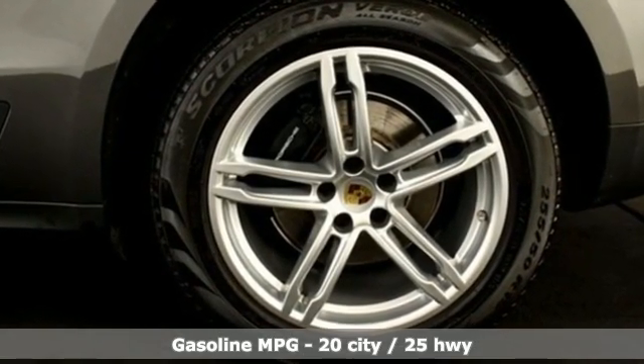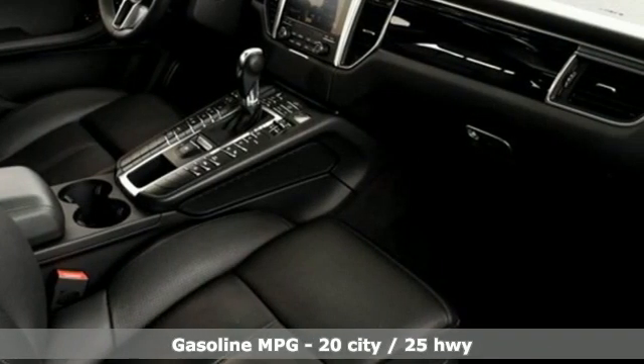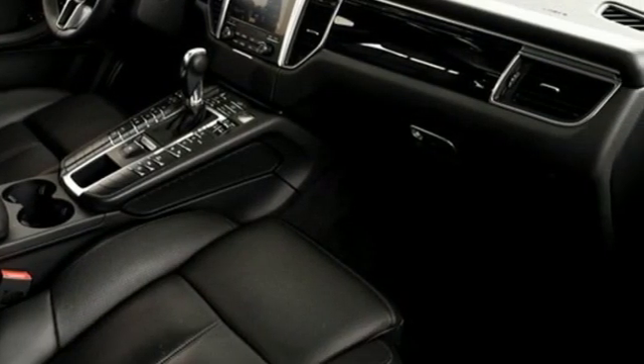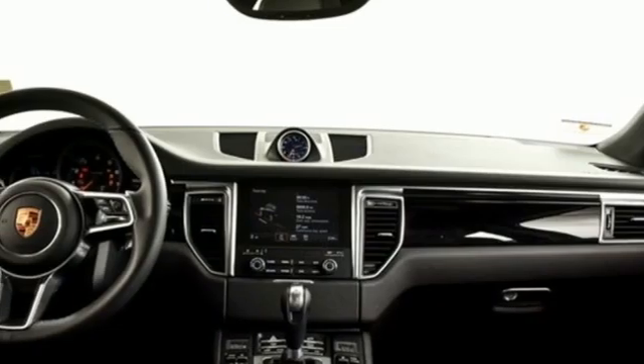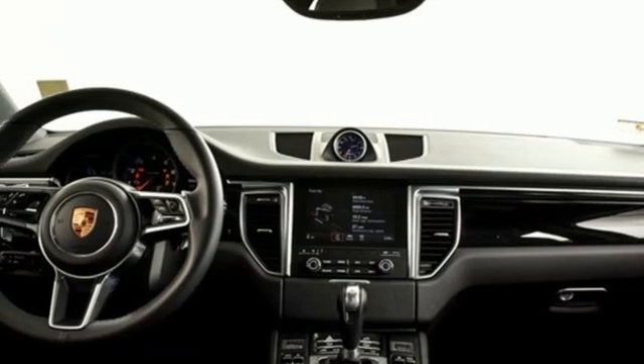It comes nicely equipped with features you'll love: auto-shift manual transmission, 4-wheel drive, AM-FM satellite radio, doors and push-button start proximity key, and heated and ventilated bucket seats.